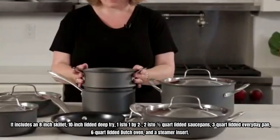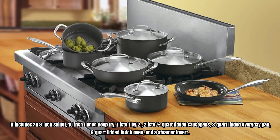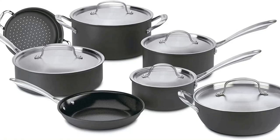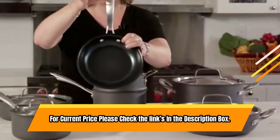It includes an 8-inch skillet, 10-inch lidded deep fry pan, two 1.5-quart lidded saucepans, a 3-quart lidded everyday pan, a 6-quart lidded dutch oven, and a steamer insert. This product is built to North American electrical standards. For current price, please check the links in the description box.